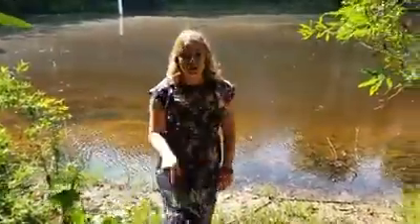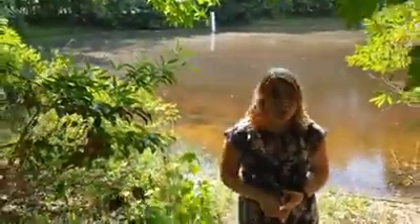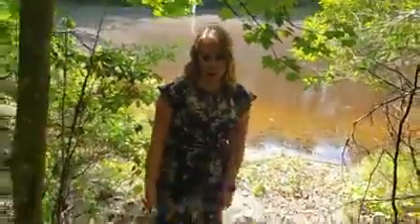If you're interested in this property, whether it's for development or residential, it's worth taking a look at. Don't miss your chance — this house is not going to be on the market for long. I hope all of you enjoyed this tour. If you have any questions, please feel free to post below.